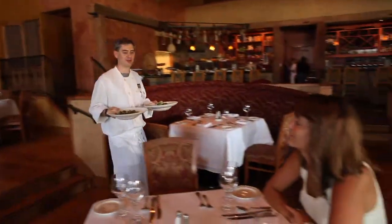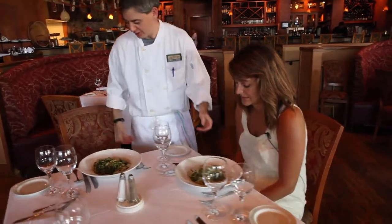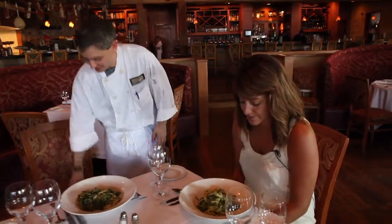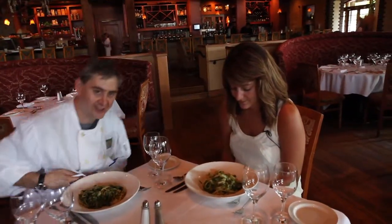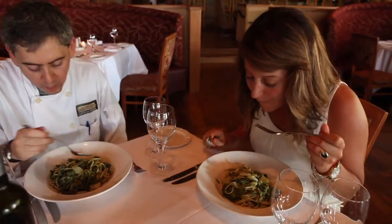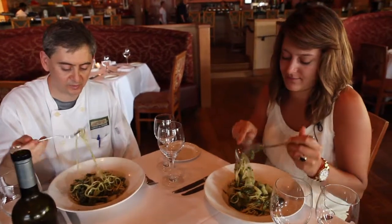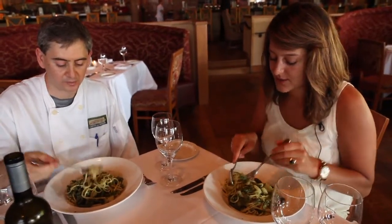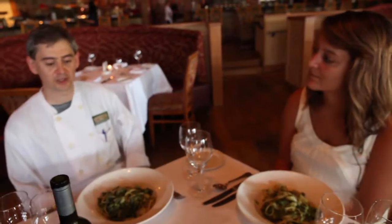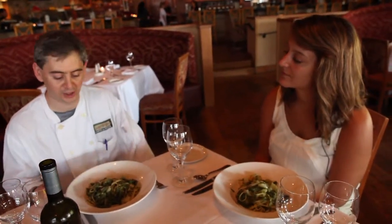All right, here it is, finally. That looks good — trenette with pesto. Yum! It's really fresh and very summery. From the city of Genoa in Liguria, this is their traditional sauce and their traditional dish.